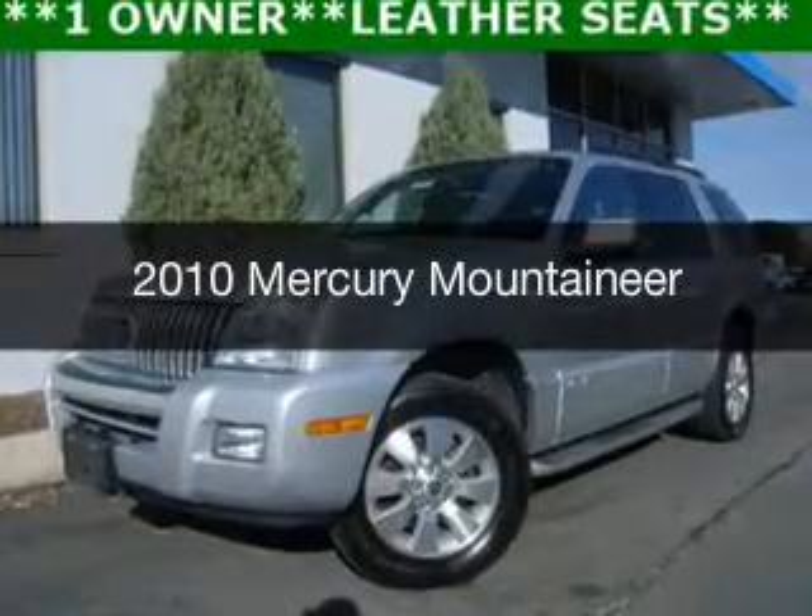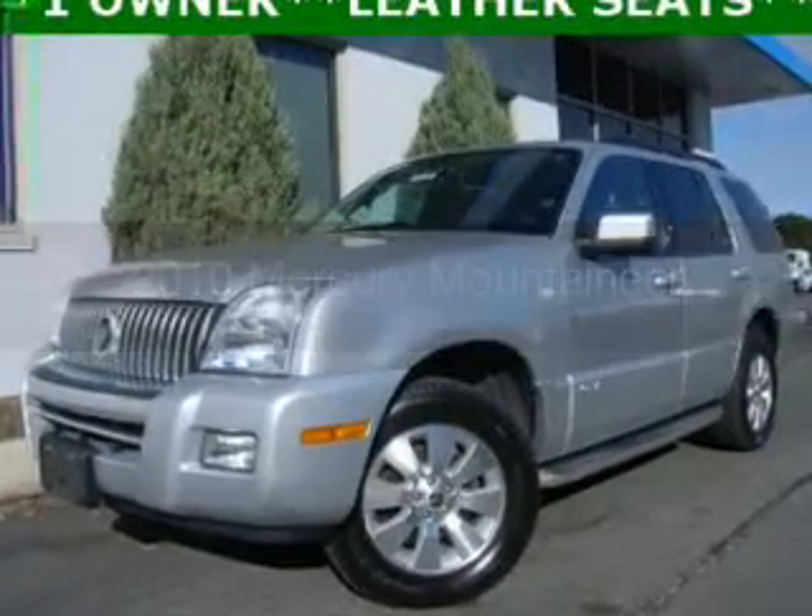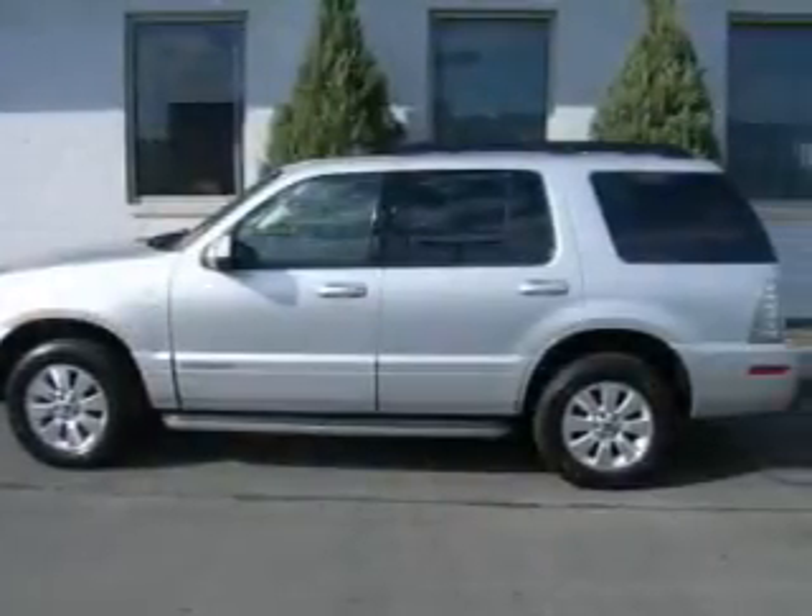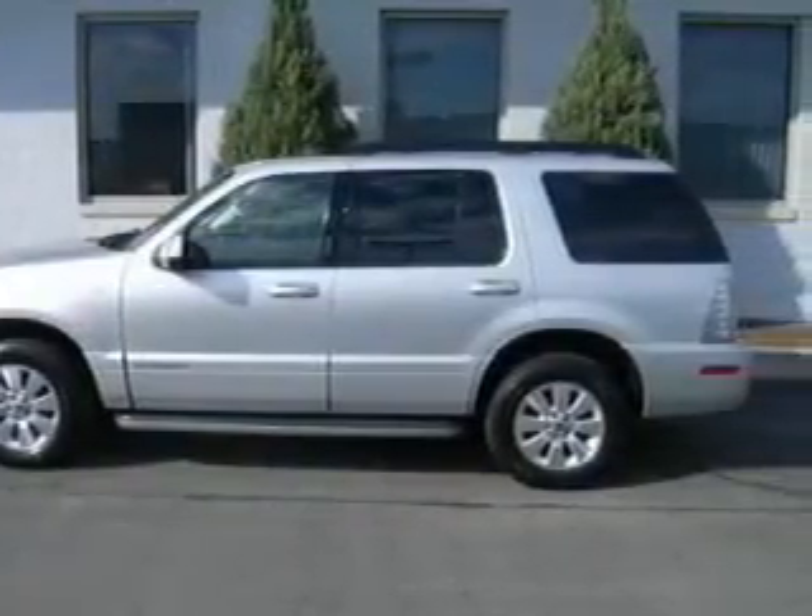This is a used 2010 Mercury Mountaineer. It's powered by all-wheel drive, a 4-liter 6-cylinder engine, and a 5-speed automatic transmission.